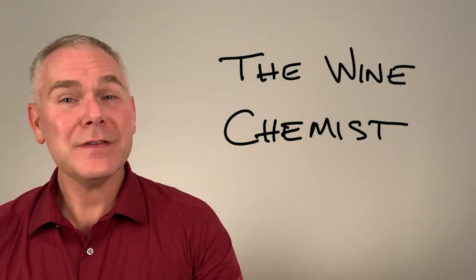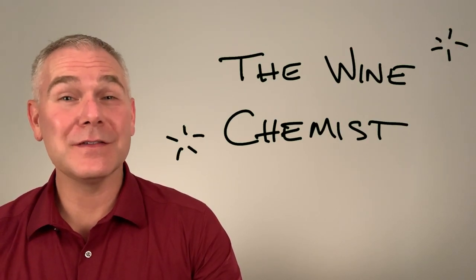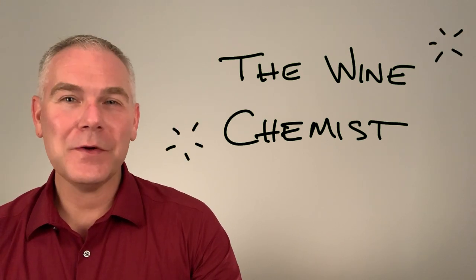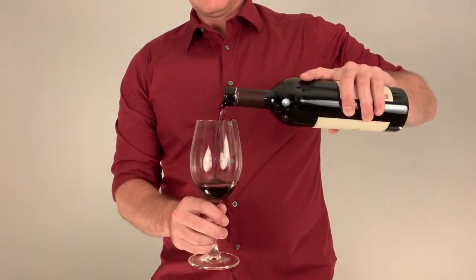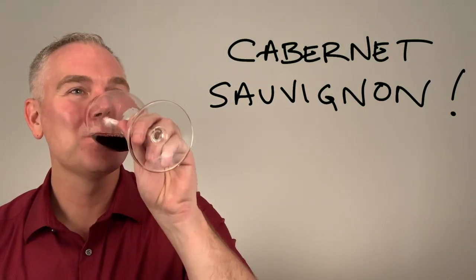Welcome to The Wine Chemist. In this series, we'll be breaking down the elements of wine, and in this episode we're focusing on tannins. We are breaking out the big guns — spotlight on Cabernet Sauvignon.